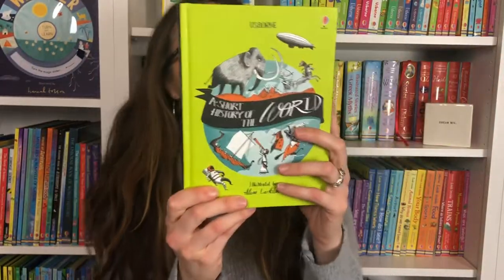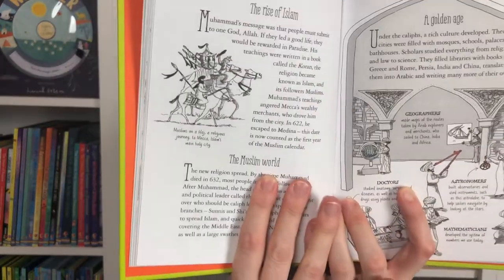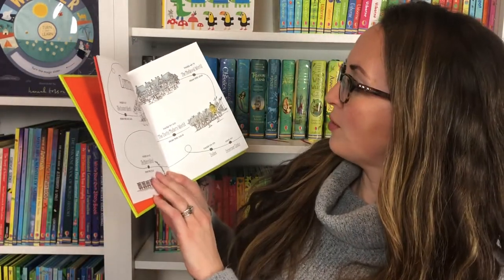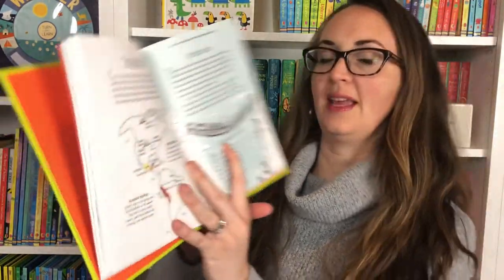Usborne also has A Short History of the World — you can have a fast-paced history through time. These are some really nice pencil-drawn pictures of the Muslim world. Looking at the table of contents, you're going to have the ancient world, medieval world, early modern, modern, and then a nice index with the internet links.